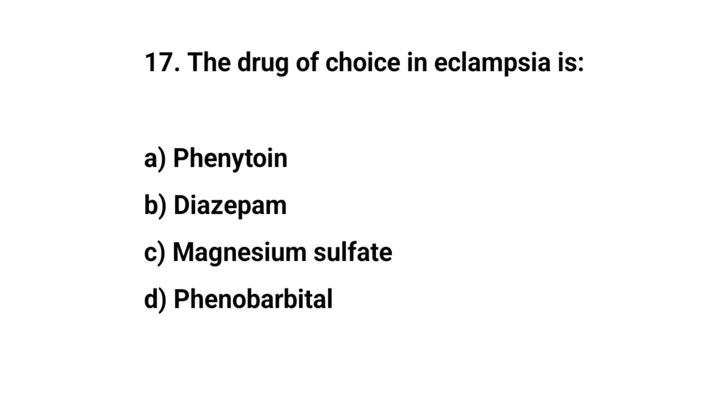Question number 17. The drug of choice in eclampsia is? The right answer is C: magnesium sulfate.